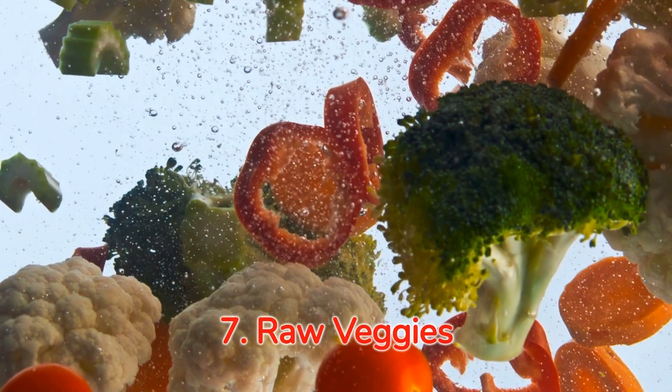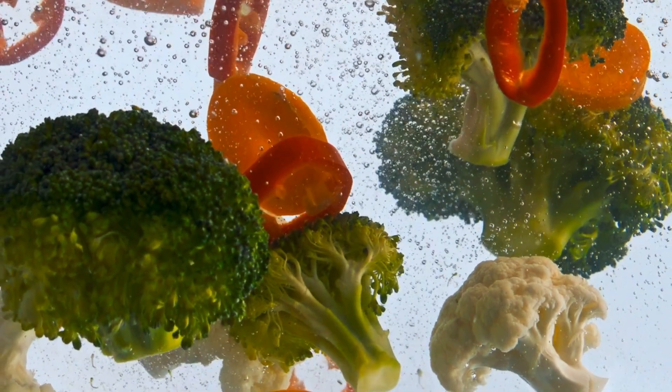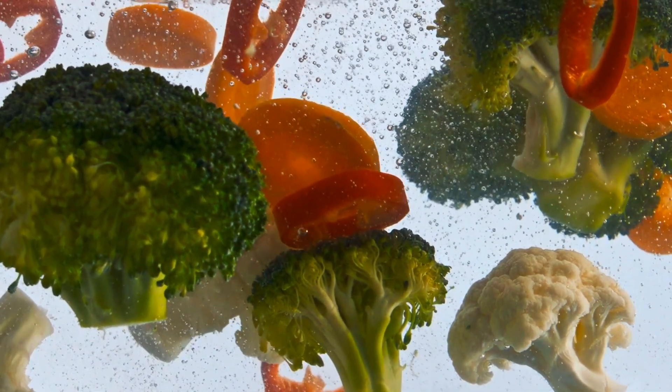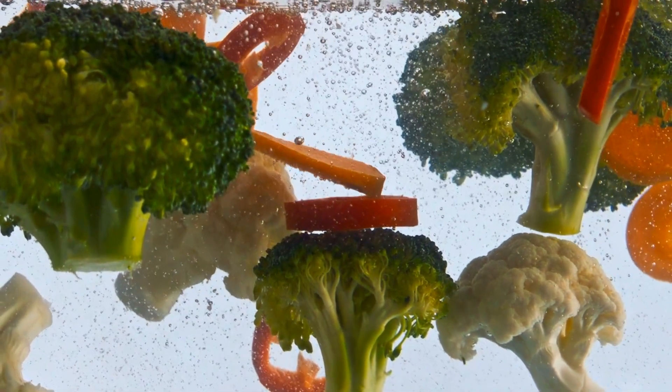Number seven: the crunchy health pops — raw veggies. Never underestimate the power of raw veggies. Low on calories and high on fiber, they keep you full, limiting your calorie intake. So let's kick the fried snacks out and bring in the crunchy, raw goodness.